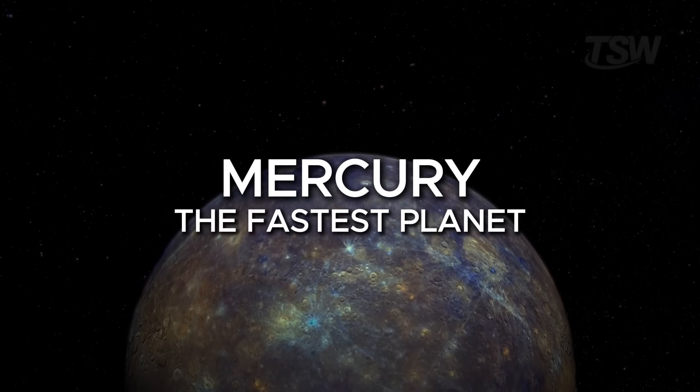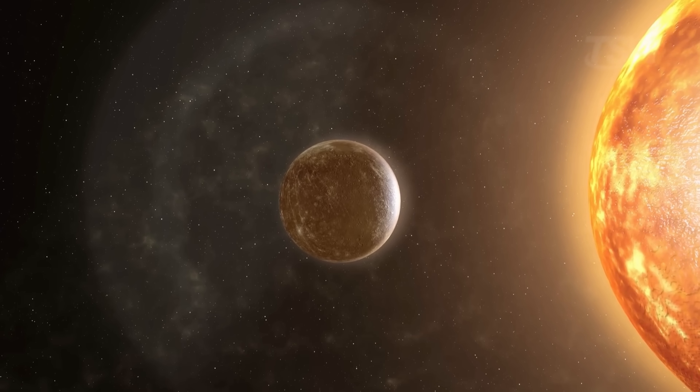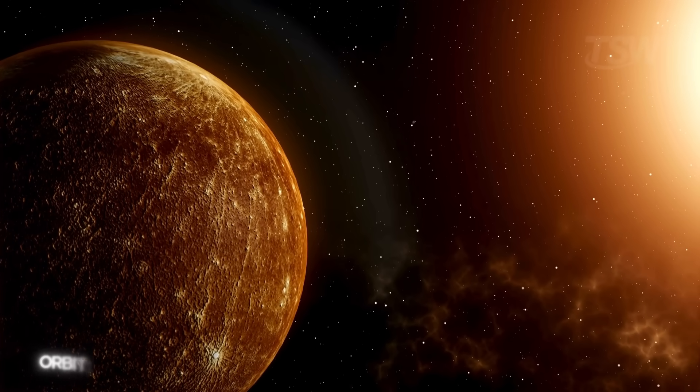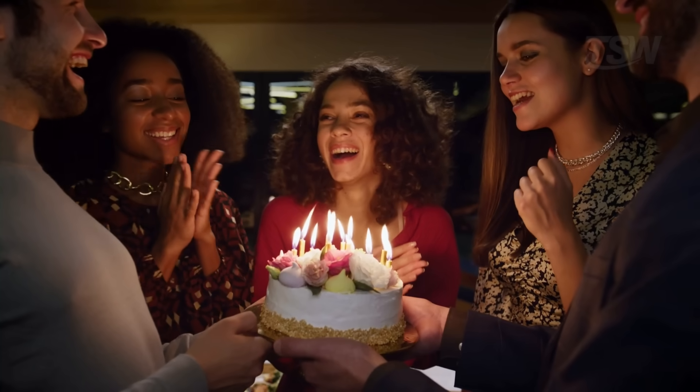Let's start with Mercury, the closest planet to the sun. It sits about 58 million kilometers from the star, which literally puts it inside the solar system's oven. Because it's so close, it completes one orbit around the sun in just 88 Earth days, less than three months. That means if you lived on Mercury, you'd have four birthdays a year.